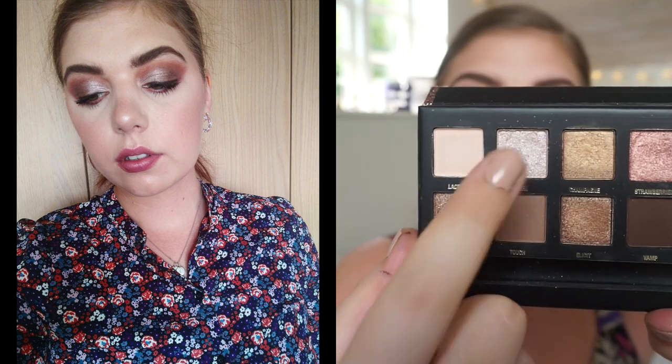For the inner corners I either used my highlighter or Oyster, that shimmery shade. I'm pretty sure I used Lace on the brow bone as well — I've used that for all of the looks. Then I just used Touch and Aphrodisiac on the lower lash line.